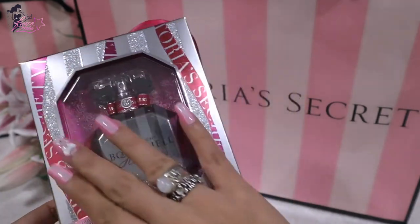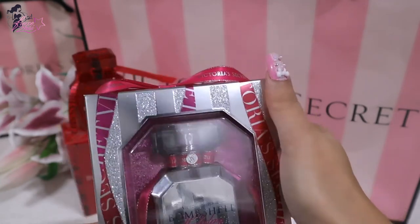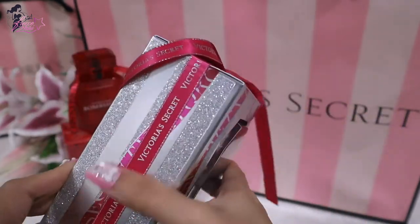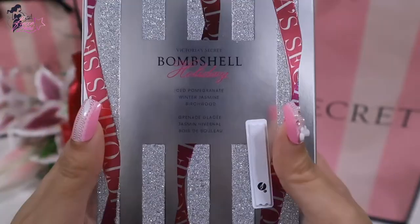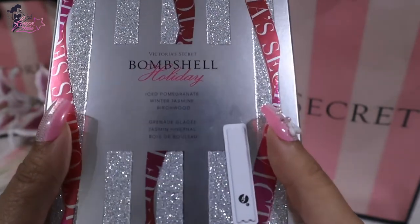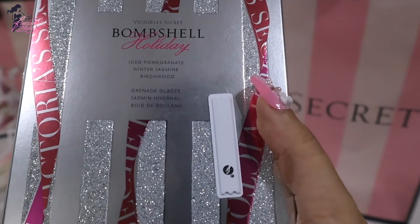The box itself is shimmering — we have a glossy and glittery box with stripes of Victoria's Secret and a Victoria's Secret bow right here. At the back it says Victoria's Secret Bombshell Holiday. The notes are iced pomegranate, winter jasmine, and birchwood.